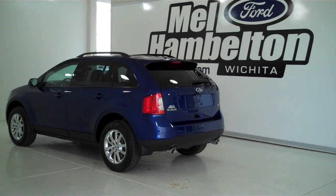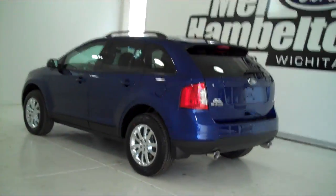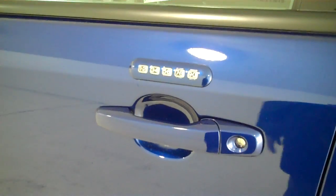131790 is a brand new 2013 Ford Edge SEL. It is deep impact blue in color, it has the factory chrome wheels, and it has keyless entry on the door.